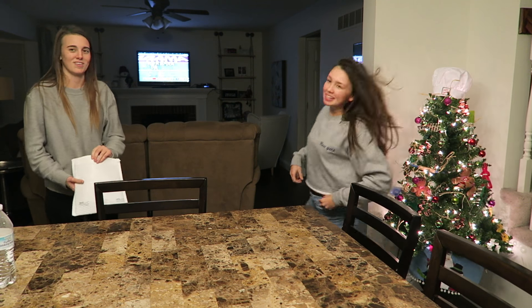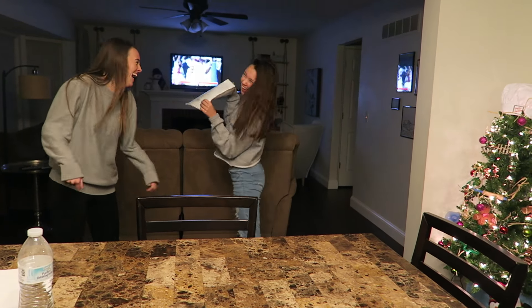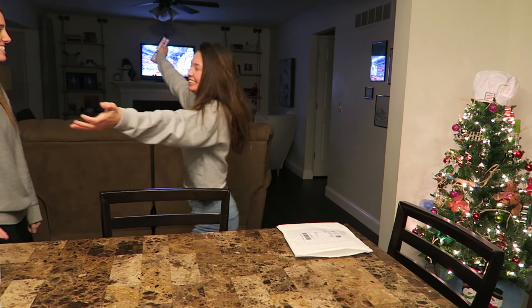So I'm getting a Christmas present from Paige early, so I'm going to open it. Oh! That is so cute — that's a camera strap. That's so cute. Thank you so much.